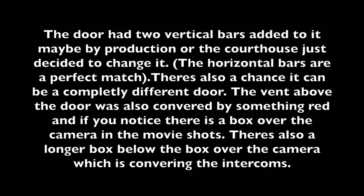The door had two vertical bars added to it, maybe by production or the courthouse just decided to change it. The horizontal bars are a perfect match. There's also a chance it can be a completely different door. The vent above the door was also covered by something red, and if you notice there's a box over the camera in the movie shots. There's also a longer box below the box over the camera, which is covering the intercoms.